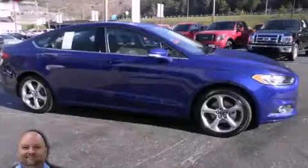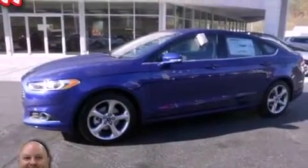This is a 2013 Ford Fusion. It has a 1.6-liter four-cylinder engine and an automatic transmission.